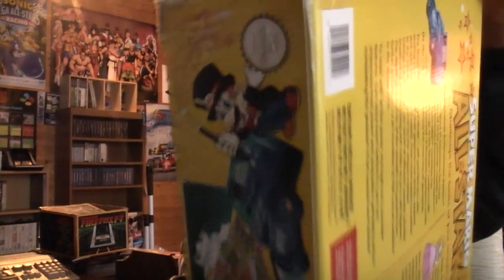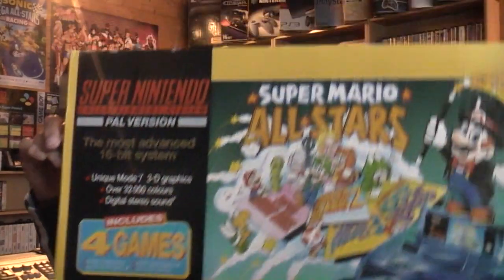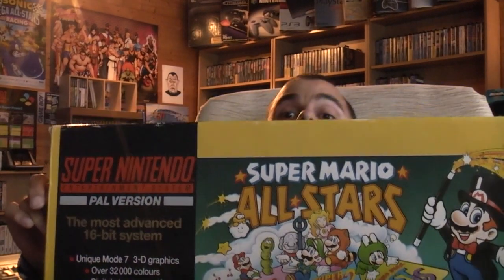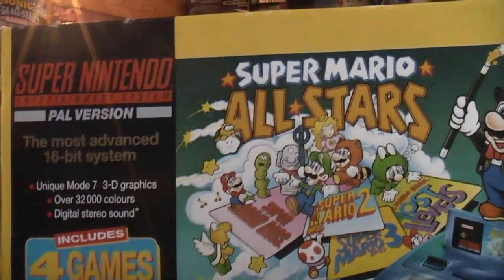First of all, I'm really glad to get one of these back into my collection again. It's the Mario All-Stars Pack SNES. As you can see, all fully boxed and complete inside. It's got the Mario All-Stars game, all of the original packaging, controller, SNES, etc. The SNES is a little bit yellowed, but it's not the end of the world. The complete package — and as you can see, the box is in really nice condition as well.